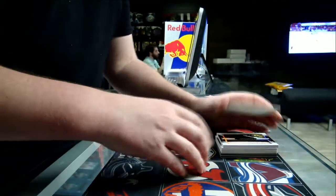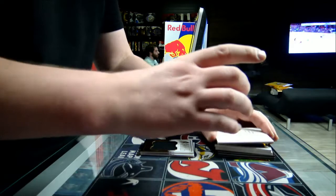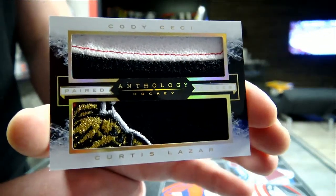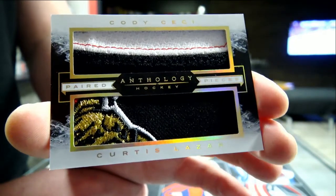We've got a pair of pieces and patches for the Ottawa Senators — Cody Sissi and Curtis Lazar. Top of the logo on Curtis Lazar.